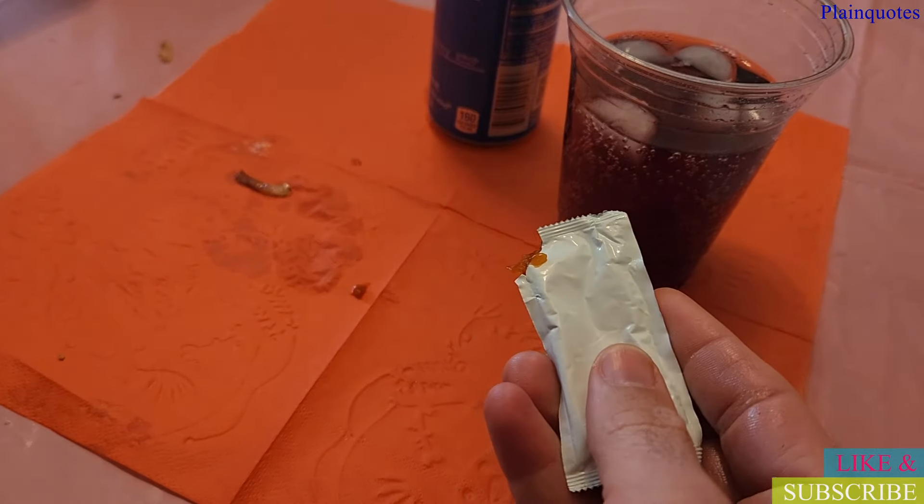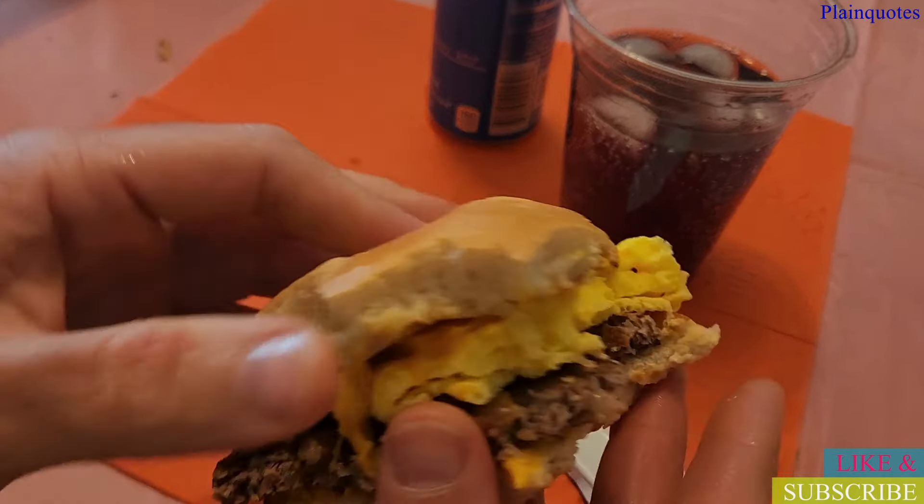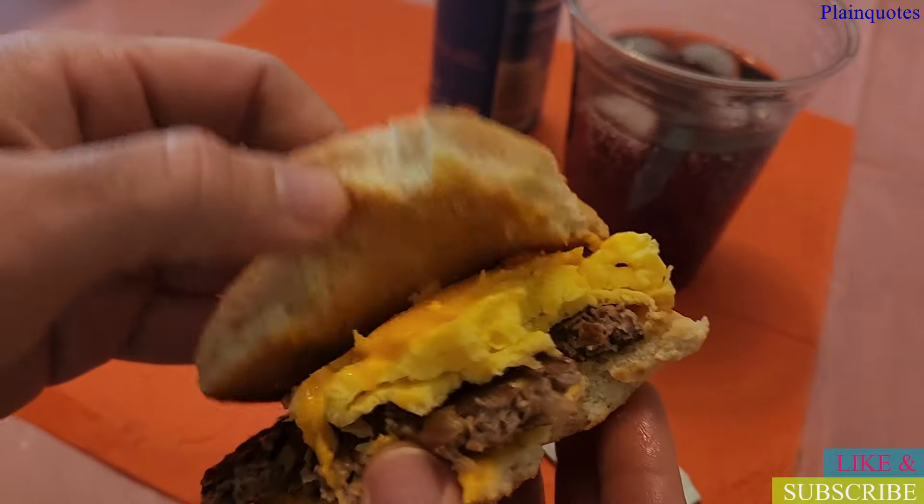I'm not getting the steak taste that I would normally think of when eating a breakfast steak — this is the steak cheese bagel from McDonald's.